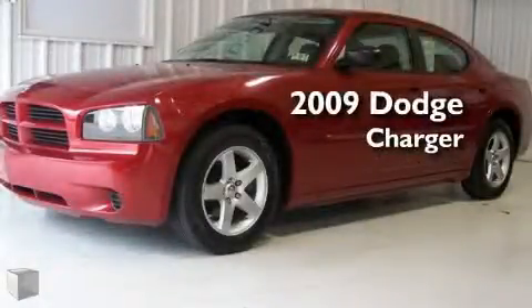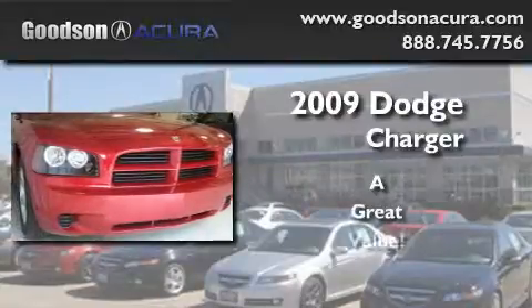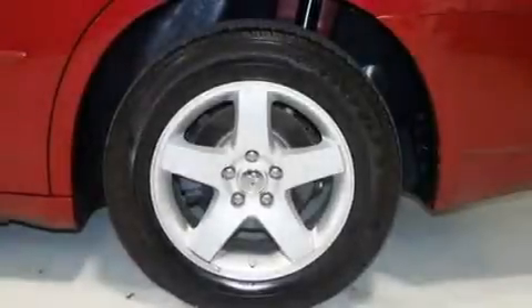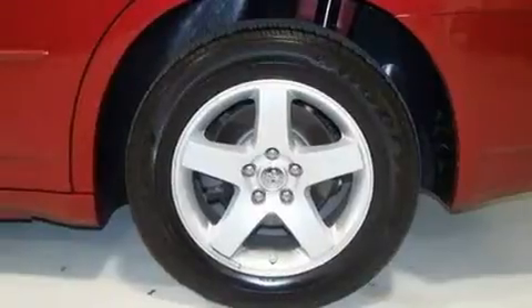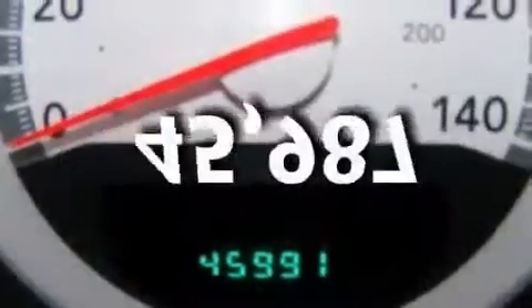This is a 2009 Dodge Charger. Its top features include heater vents for rear seat passengers, a CD player, a low tire pressure indicator, rear seat child-proof door locks, and this vehicle has fewer than 46,000 miles on the odometer.